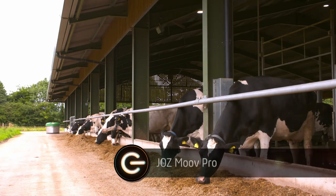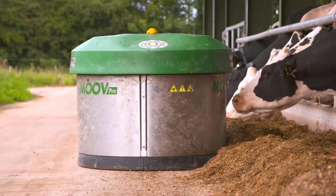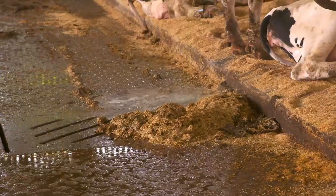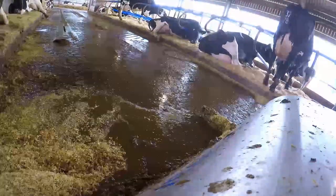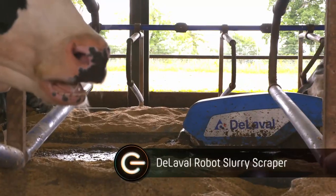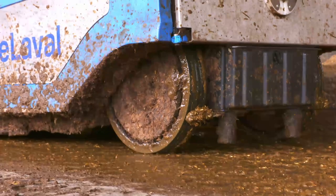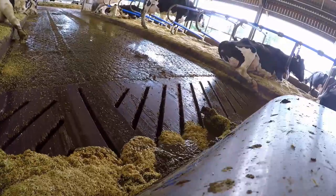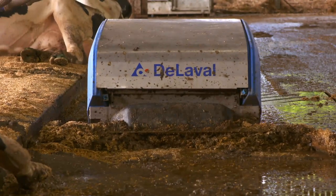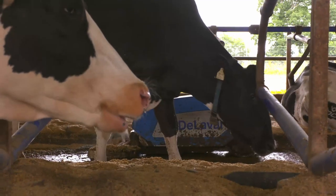Once the feed has been deemed edible, another small robot starts pushing it towards the cows to make sure they can always reach their grub and that nothing goes to waste. Once the cows are fed and milked, it's no surprise there's a bit of a mess in the shed — and it's robots to the rescue yet again. Meet the slurry scraper. This looks after the dirty work of cleaning up the bovine ablutions. It's powered by batteries and holds 100 litres of water, and when it runs out of power or liquid it will automatically charge and fill itself back up again. It uses a combination of floor-mounted radio frequency transponders and proximity sensors to make its way around the shed and avoid any sudden obstacles — like a 600-kilo cow.